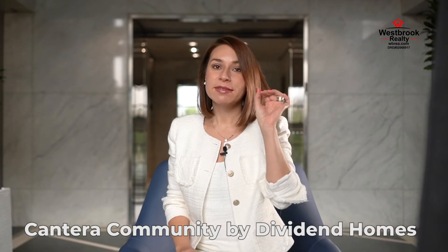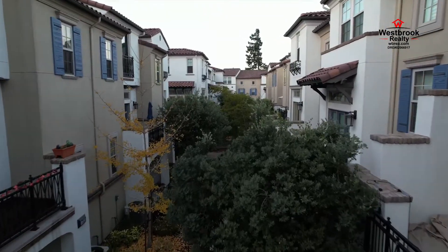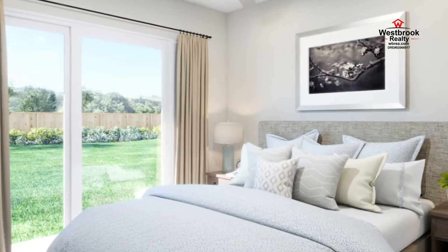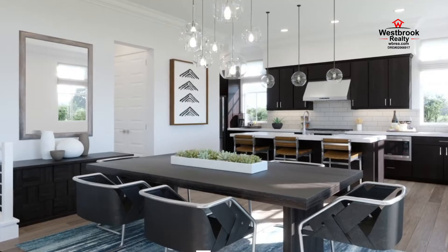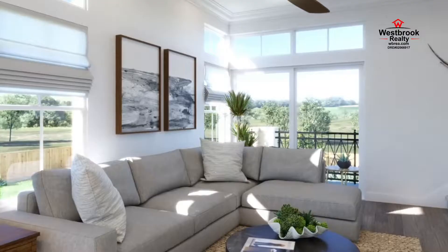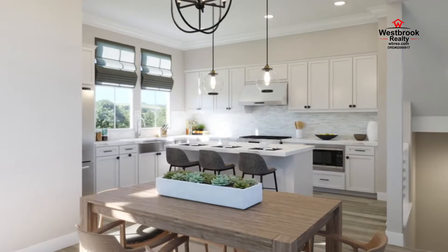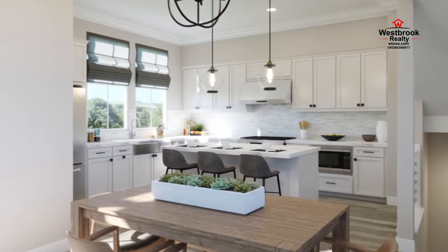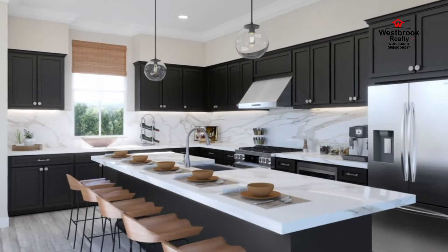First, let's take a look at Cantera Community by Dividend Homes in Mountain View, which offers 15 homes in three different plans. These homes will feature up to three bedrooms, three and a half bathrooms, and a two-car garage. The Spanish-style architecture is warm and inviting with stucco exteriors, decorative tile trims, and iron accents. The gourmet kitchen is appointed with quartz countertops, stainless steel appliances and refrigerator, hardwood flooring throughout the living level, laundry rooms equipped with washer and dryer, and quartz countertops in all bathrooms.